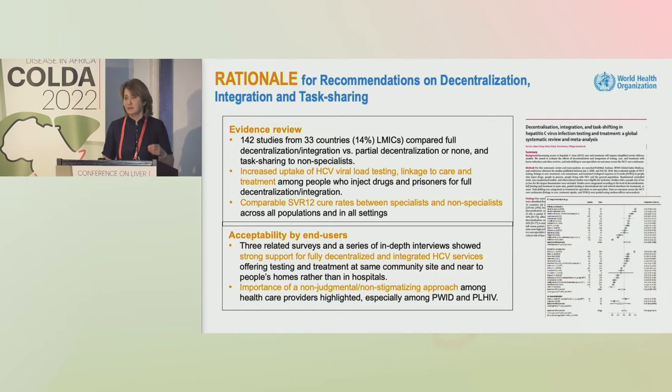The main findings were increased uptake of viral load, linkage to care, and treatment with full decentralization in particular. There were comparable cure rates between decentralized and non-decentralized settings, and between non-specialist and specialist providers. There was also strong support from three community surveys for fully decentralized and integrated services — services near to patients' homes.